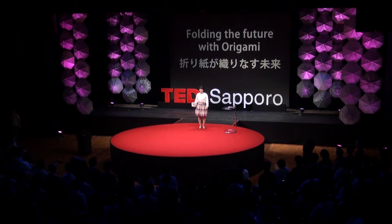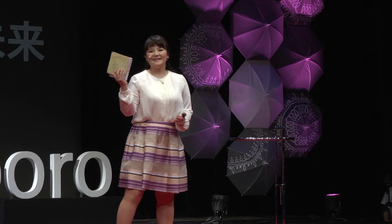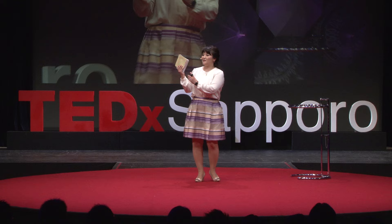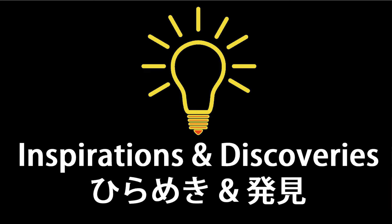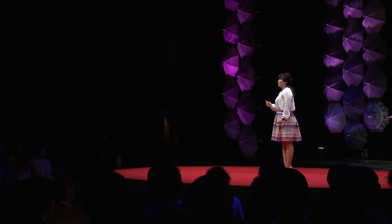Hi everybody. I'm Kaori Kriber Shigetomi. Did you notice the longest presentation? My name was on there. But anyway, I have good news. I have brought you a present. This is an origami, but it's different from a normal origami — they are painted for the cells. This is probably related to my talk. So today, I would like to talk about how I do origami as research, and also how I apply origami in a different field.